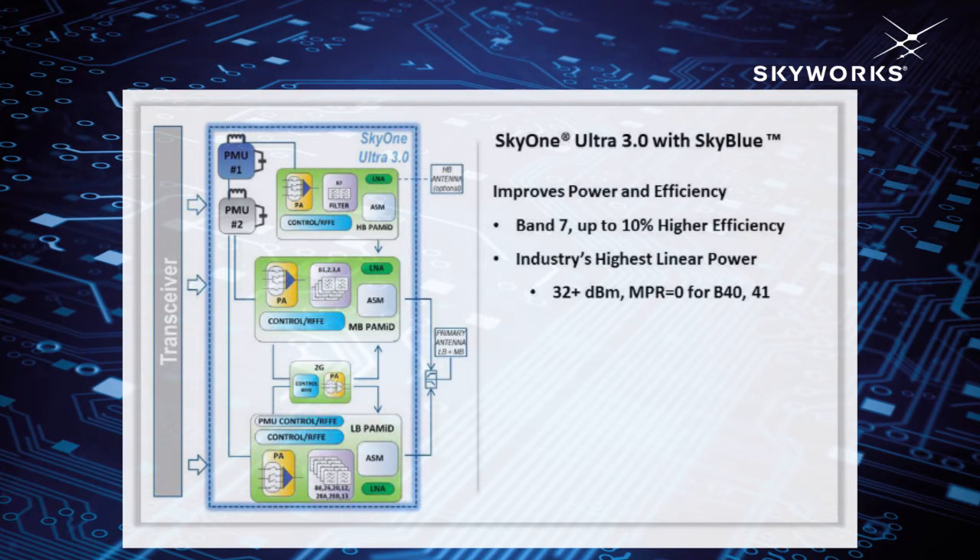Another key enabler in Ultra 3 is the integrated low noise amplifier. By integrating the LNA in the primary Ultra 3.0 module, Ultra 3 can achieve up to 1.5 dB better sensitivity over previous generation solutions where the LNA was integrated inside the transceiver.